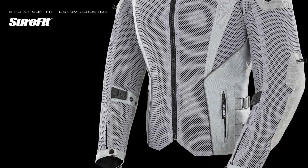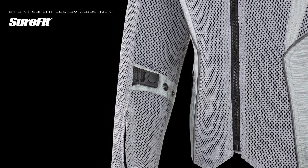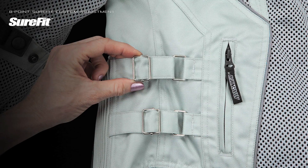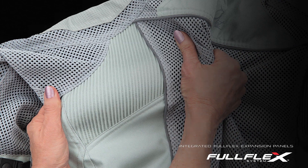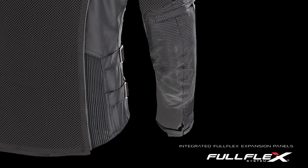Keeping all this in place is an eight-point Sure-Fit custom adjustment system with adjusters at the forearms, sleeves, and waist, while integrated full-flex expansion panels at the back and hips dramatically increase rider mobility.